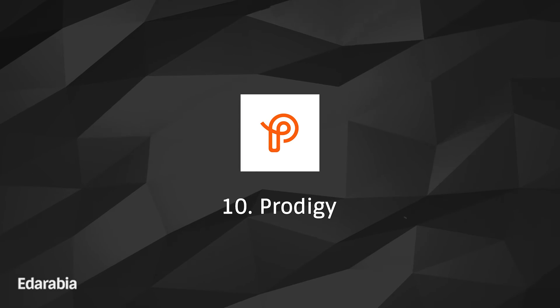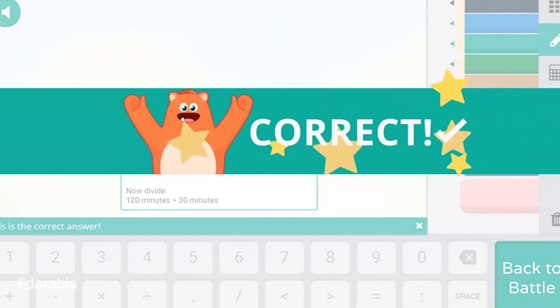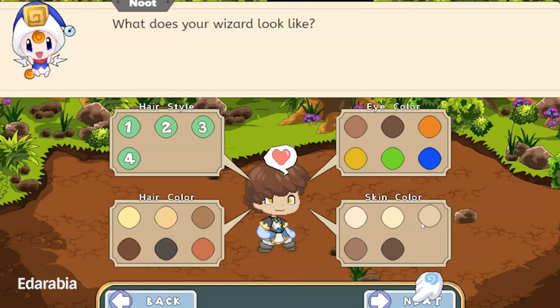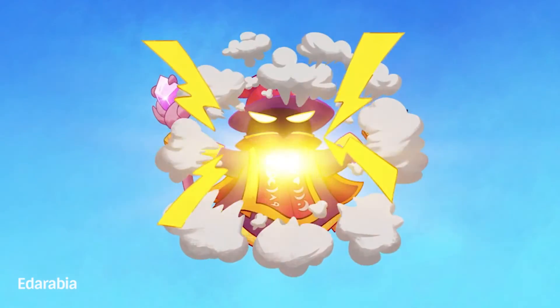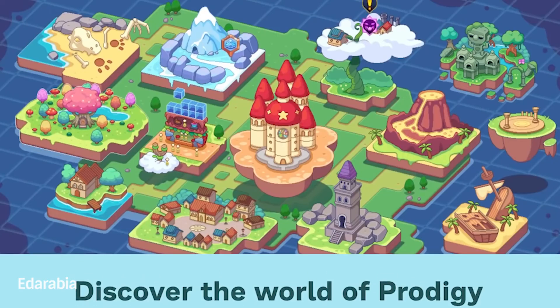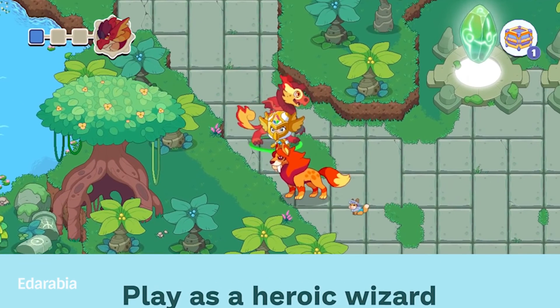Number 10: Prodigy. Conclude your digital expedition with Prodigy, an adaptive math platform for students in grades 1 to 8. This app offers a personalized learning experience, tailoring math challenges to individual needs and providing a captivating journey through mathematical concepts.